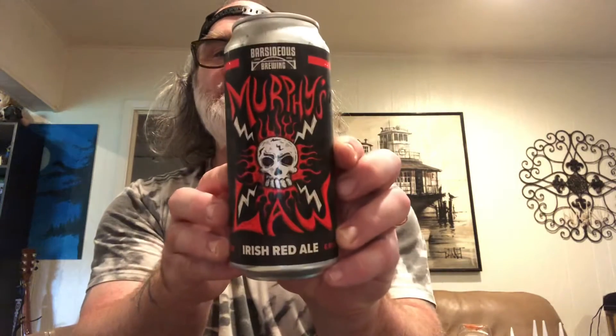This one's coming from Barsiduous Brewing and these guys are out of Lebanon, Oregon. I don't know exactly where that's at. It's a 6.9% Irish Red Ale. That's what it looks like. 6.9% Irish Red.